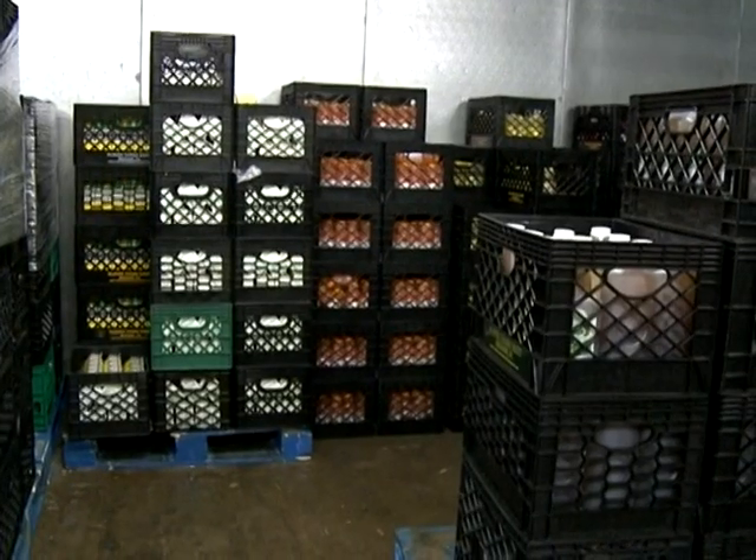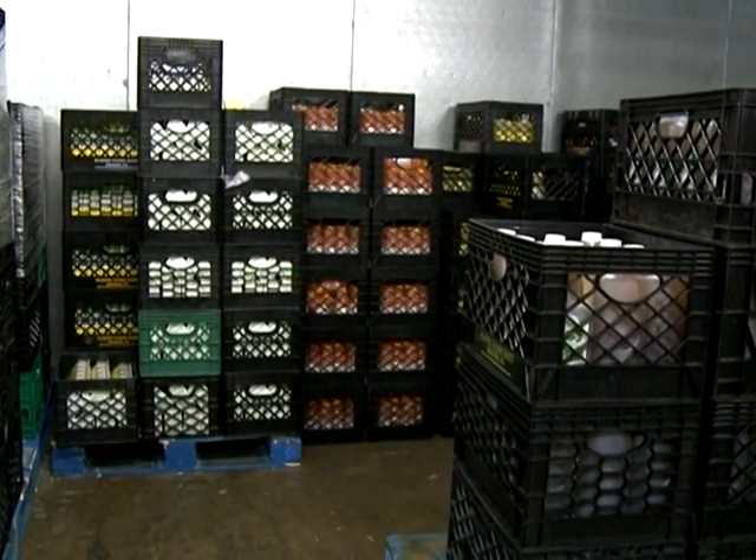The furthest that people came right now would be Las Vegas, Nevada, that I could recall shipping Farmer's Iced Tea. What they did is they bought four or five cases, put it on ice, and drove right straight through to Nevada.